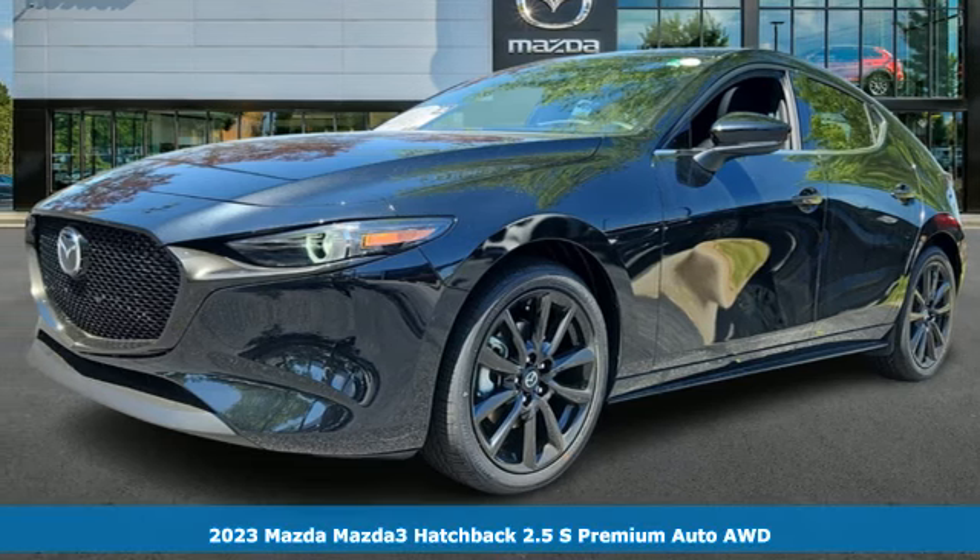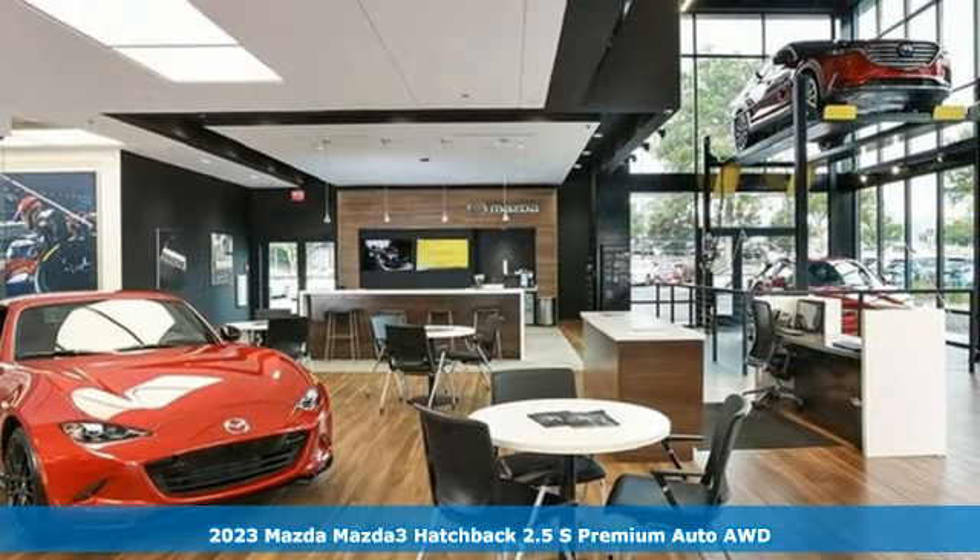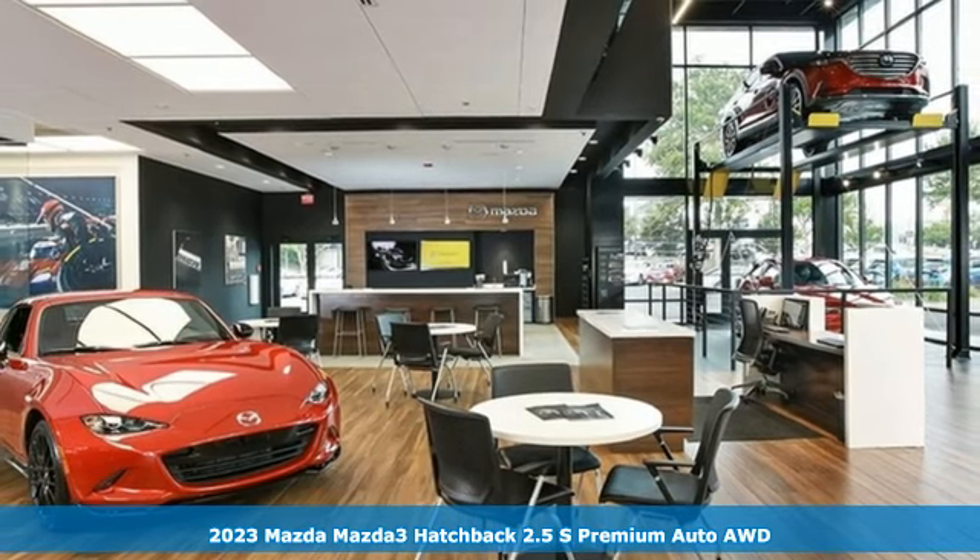Here's a new 2023 Mazda 3 Hatchback. Drive it every day and you'll see there's nothing every day about it.